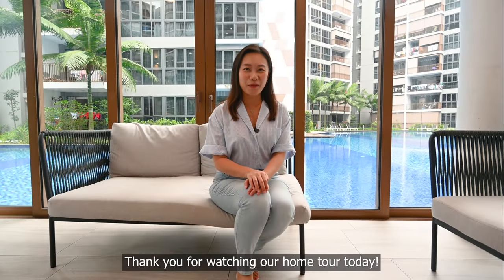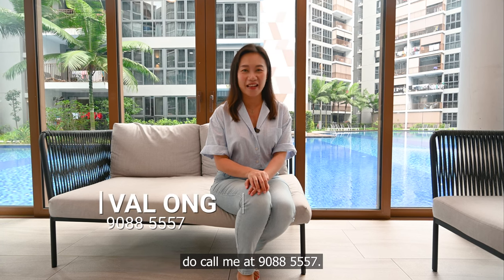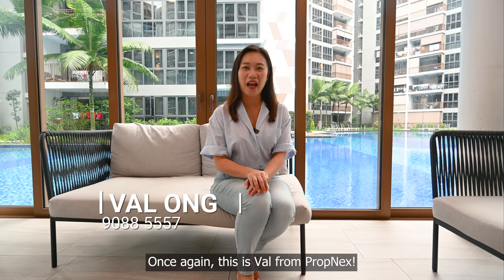Thank you for watching our home tour today. If this unit appeals to you, do call me at 9088-5557.